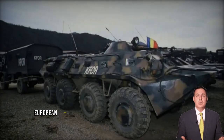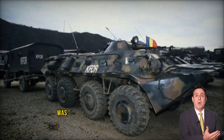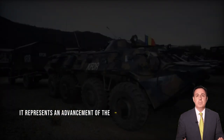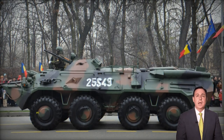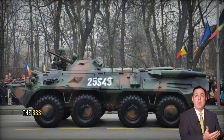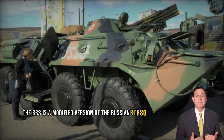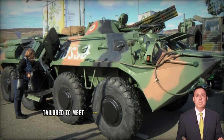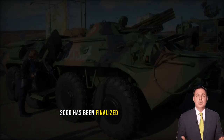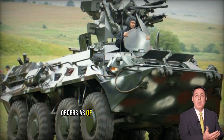The Zimbru 2000, European Bison, armored personnel carrier was developed by Romarm, a Romanian company. It represents an advancement of the B-33 Zimbru 8x8 APC, currently utilized by the Romanian army. Essentially, the B-33 is a modified version of the Russian BTR-80 APC, tailored to meet specific local needs. While the development of the Zimbru 2000 has been finalized, it had not received any production orders as of late 2008.